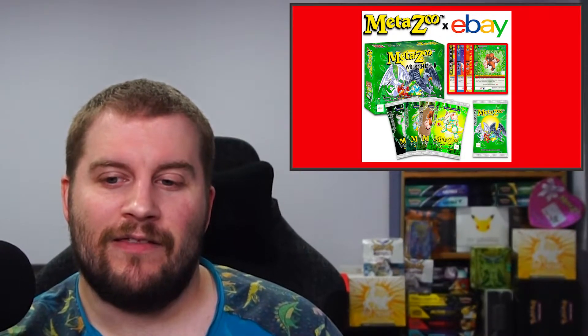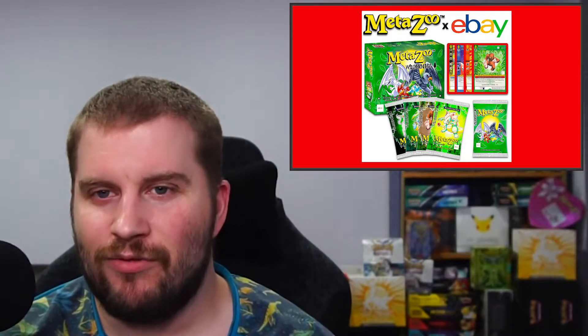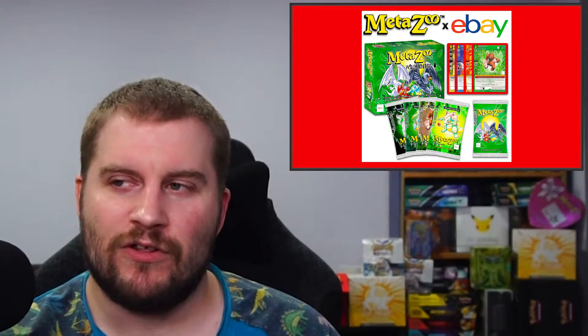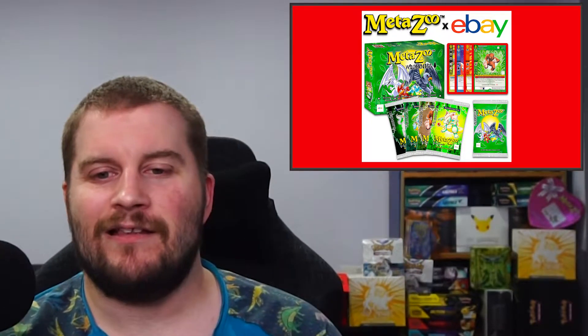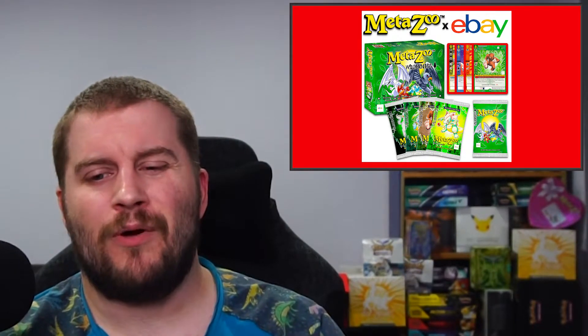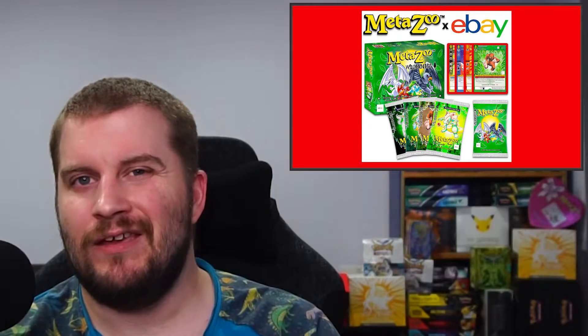What MetaZoo is doing is dropping the idea of second edition and instead releasing the same cards branded differently — working with eBay for exclusive sets, and potentially with 7-Eleven in the future, instead of doing second edition. So first edition is the tried-and-true MetaZoo set release, and these branded versions will essentially be second editions. I feel like eBay boxes are probably going to be more rare but less desirable, because they're not really first edition.